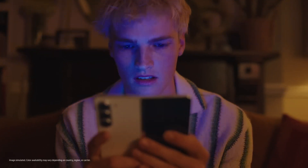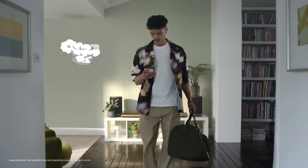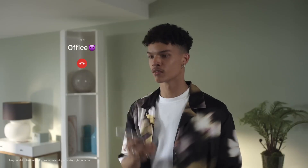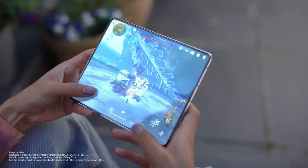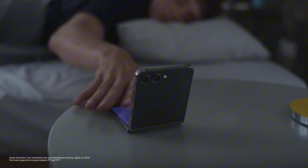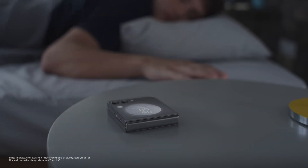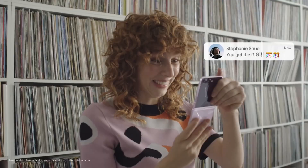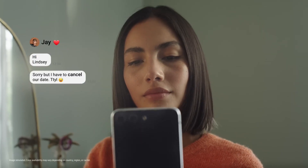The device is fueled by a long-lasting 4500mAh battery, supporting fast charging and wireless charging capabilities. With the Galaxy Z Fold 5, you can enjoy an unparalleled mobile experience that seamlessly integrates with your digital life. From multitasking on the go to taking stunning photos, this device is designed to meet your every need. Upgrade to the future of smartphones today with the Samsung Galaxy Z Fold 5.